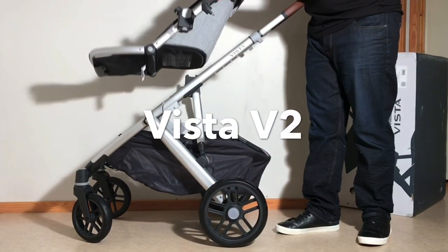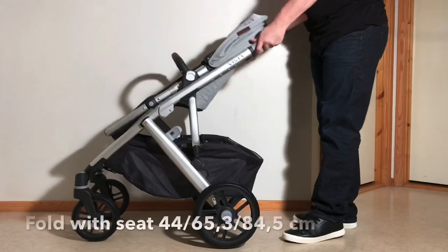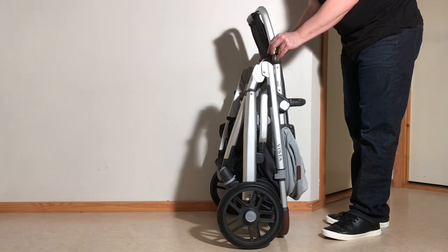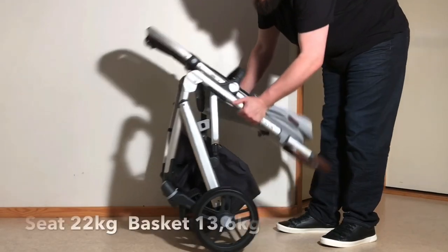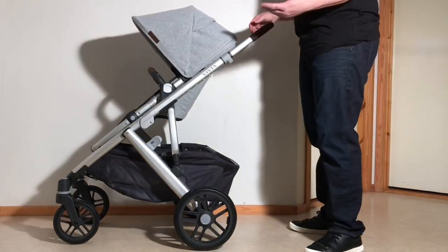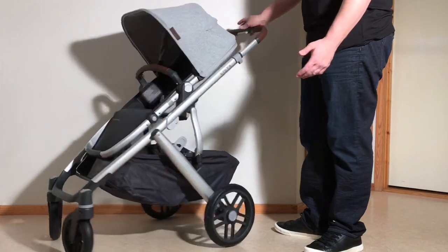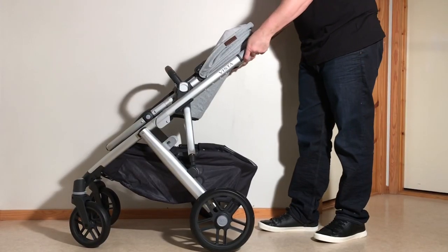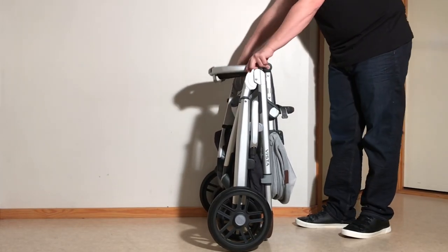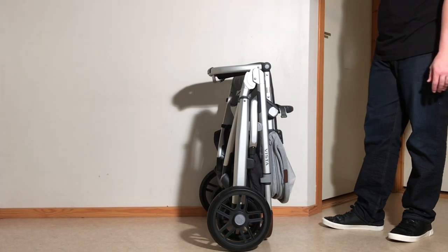Let's move on and have a look at the Vista V2. It clocks in at 12.4 kilos and folds down to 44 by 65.3 by 84.5 centimeters with the seat attached. Like the Fox 2, it can carry 22 kilos in its primary seat, but has a slightly higher weight capacity of 13.6 kilos in the underslung shopping basket. In terms of weight and folded size, the Vista V2 is a tad heavier, but actually folds down more compactly in its one-piece fold with the seat attached, primarily due to the ability to fold down the leg rest. Conversely, when using a two-piece fold, the Fox 2 takes up a bit less space.